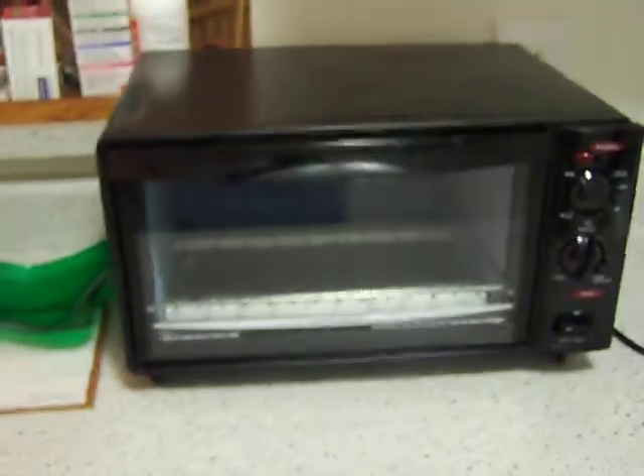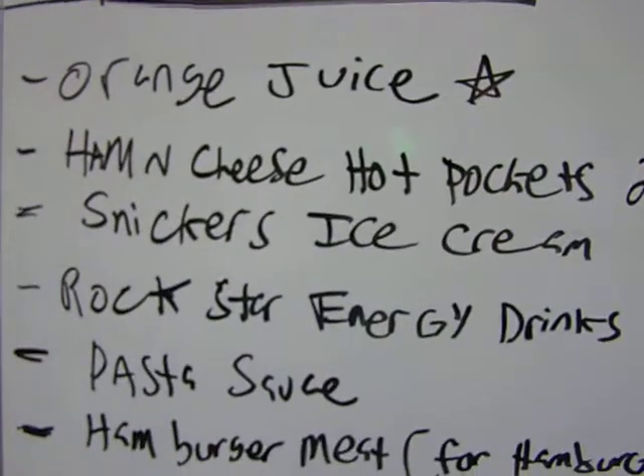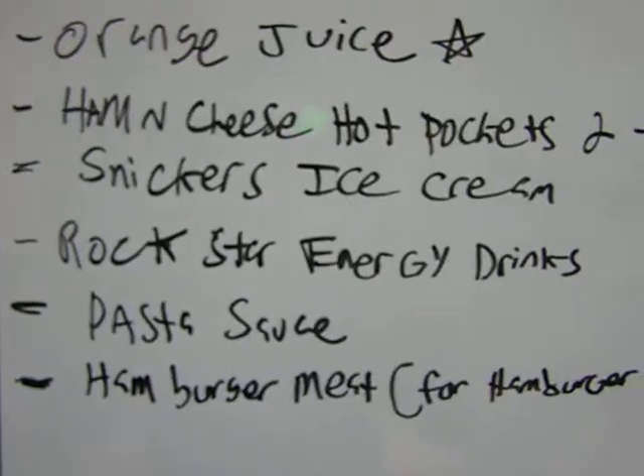Now, people, this right here is the kitchen. As you can see, we have a toaster oven. Alright, so you can see the toaster oven, you see our stove. We have our go-to list up here, which we write down stuff that we need. As you can see: orange juice, blah blah blah on the third. Pretzels, 409.